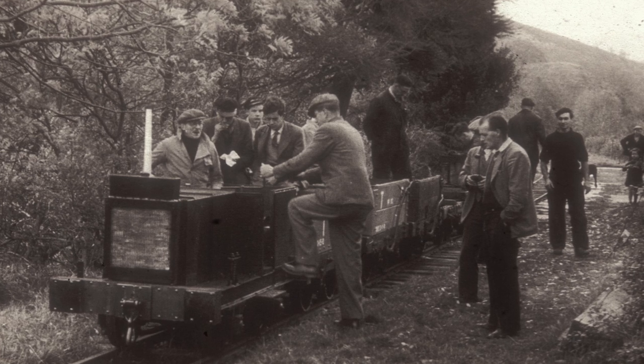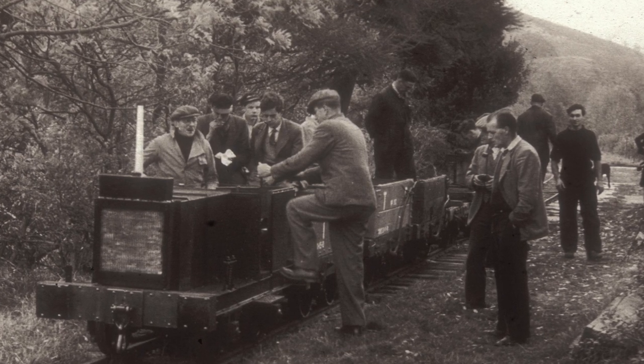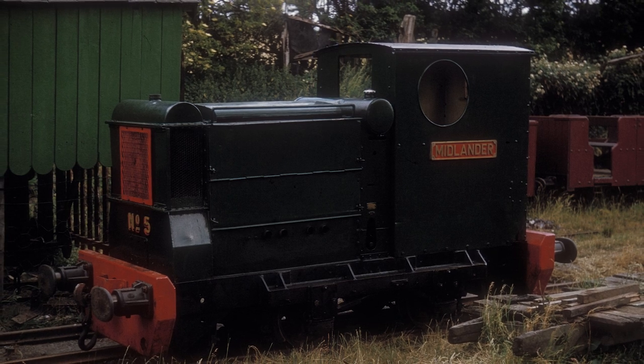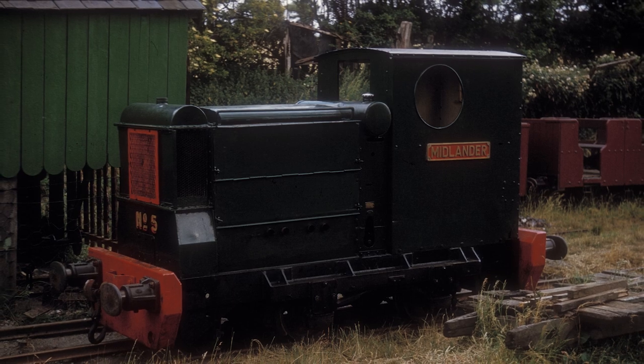During Easter 1953, the old canal boat engine seized solid and couldn't be turned over. The bold experiment was put aside for another day, and the No. 5 was given to the Ruston Diesel Midlander, which proved more than capable of tackling the needs of the fledgling preservation society.